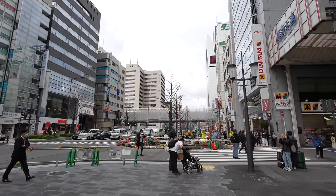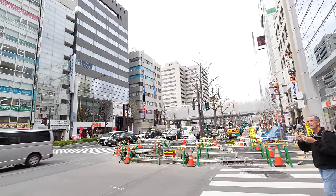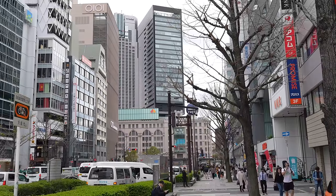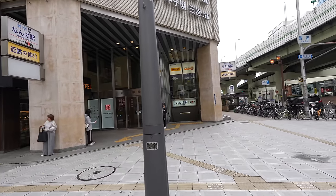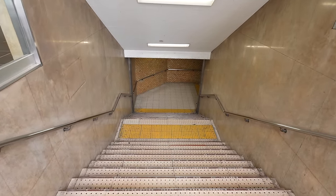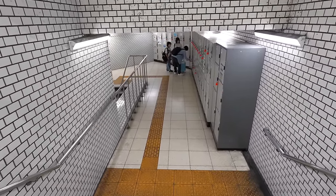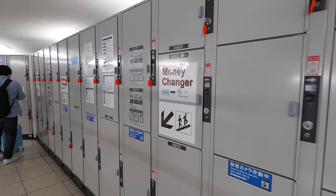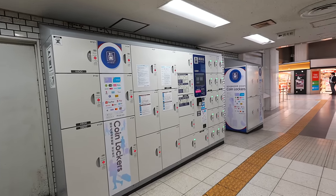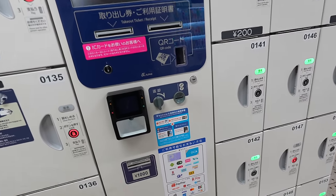For going to Nara, the Kintetsu line is the easiest way, and Osaka Namba Station is just at the corner. This is the Kintetsu Osaka Namba Station. The Nankai Namba Station is a little bit far but still walking distance. Inside, there are many coin lockers, but you need to use coins — you can't pay with a train IC card. However, there is one newer unit where you can use IC card, credit card, and QR code too.